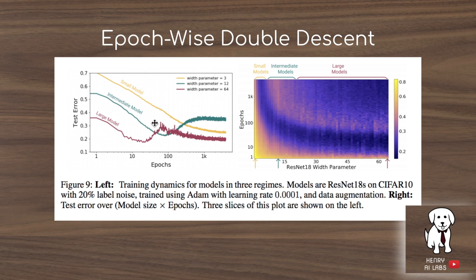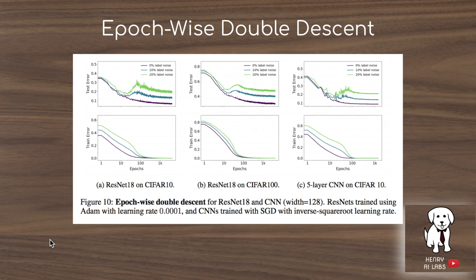This plot shows results from exploring epoch-wise double descent — the phenomenon where the model appears overfitted but then escapes the plateau of increased test error and starts to decrease test error again. Interestingly, the large model with ResNet width 64 (compared to 12 and 3) demonstrates double descent, while the intermediate model looks like it has plateaued. As with model size, the epoch-wise plots are more exaggerated with higher label noise — the 20% label noise case shows clear double descent versus 0% label noise — seen on both CIFAR-100 and a five-layer convolutional network.